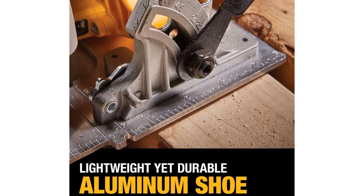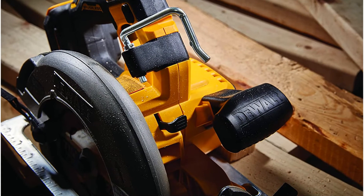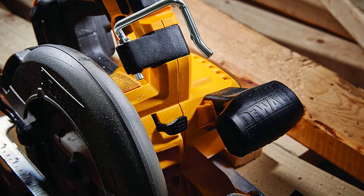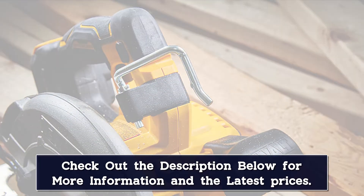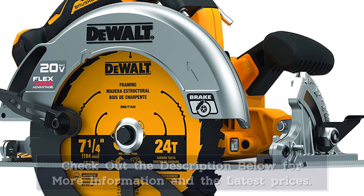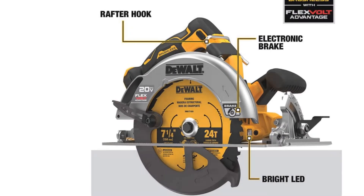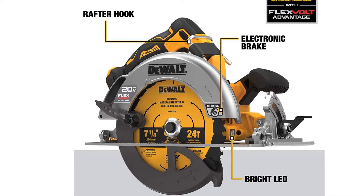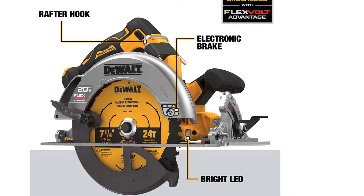It made so many cuts through 2x4s in our test that we didn't even bother counting them — we ran out of wood before the battery showed any signs of fading. Suffice it to say that the more amp hours in the power pack you put in this thing, the more cuts you can expect, up to a day's work or close to it. The DCS573B is a powerful, smooth-cutting saw with outstanding accuracy. If you're thinking of going cordless but you want pro performance, get this one.